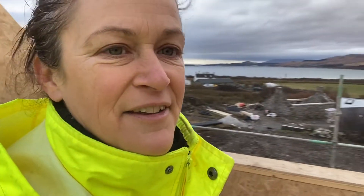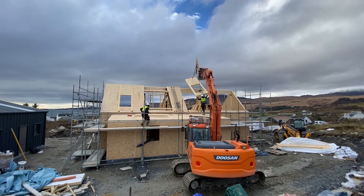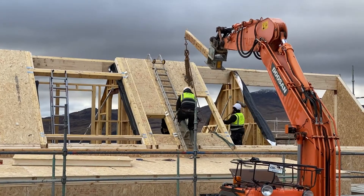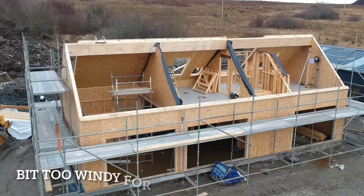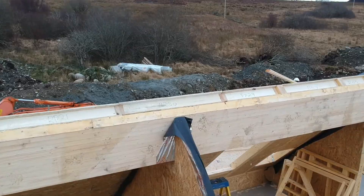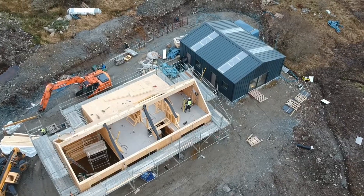I think we might have made a mistake. I think the kids have got the best view. I hope the kids have got the best view.